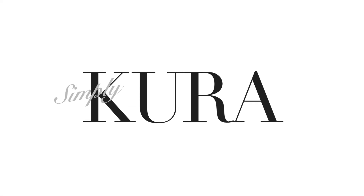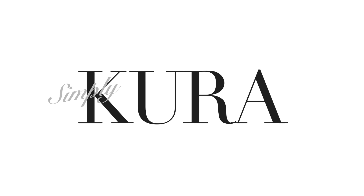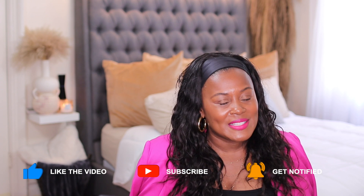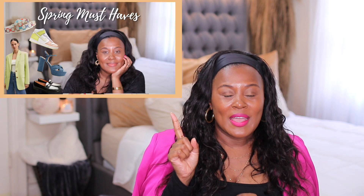Welcome or welcome back to my channel. If this is your first time here, my name is Shakura. I believe that when you feel good you look good, so on this channel I show you how to take fashion and use it as a tool to help you look and feel your best. In this video: some new spring trends, how to style them, and some fabulous luxury dupes.